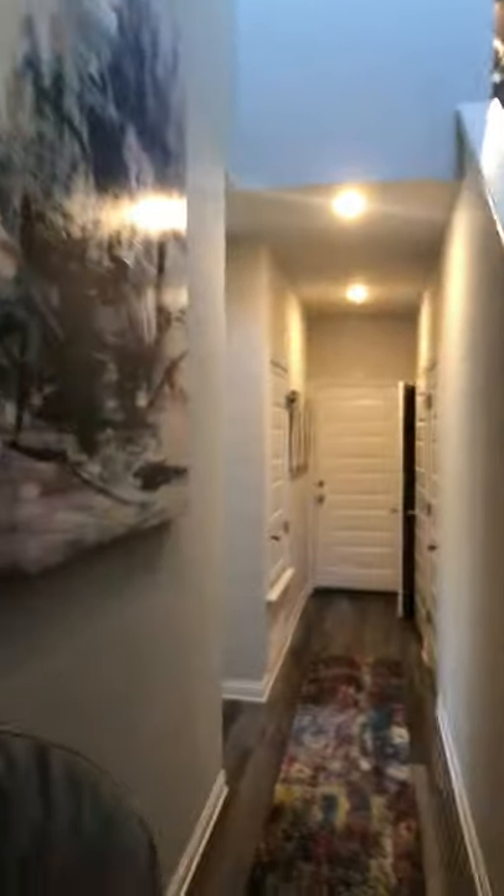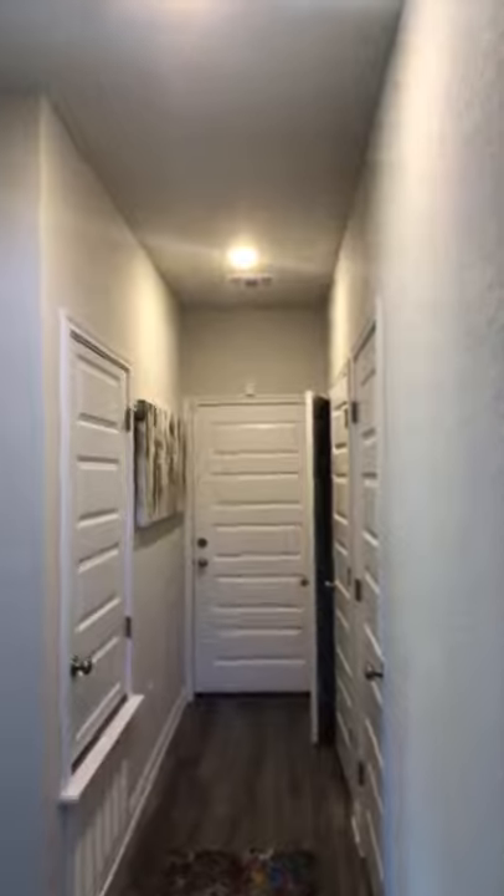Walking in, we have a long hallway. That's going to be your two-car garage, and washer and dryer connections over here to the right.